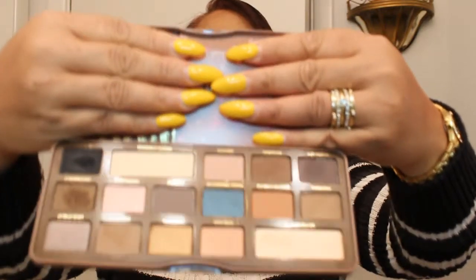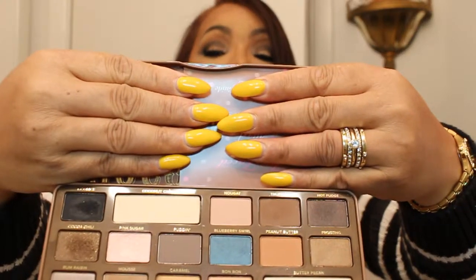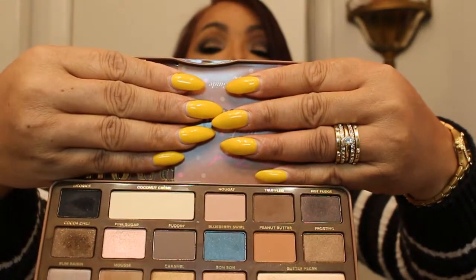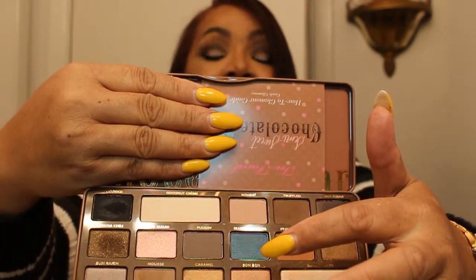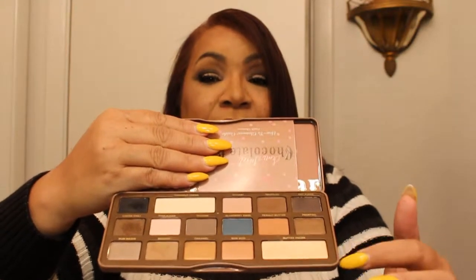Also from Sephora, I picked up the Too Faced Semi-Sweet Chocolate Bar palette. I know some people have done tutorials on this already. This is what the palette looks like — it's really, really pretty. This color right here, called Butter Pecan, is my favorite.